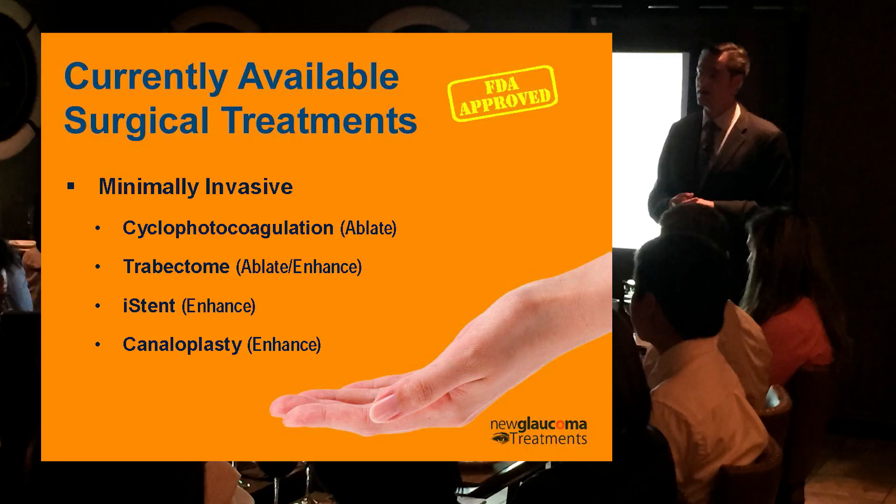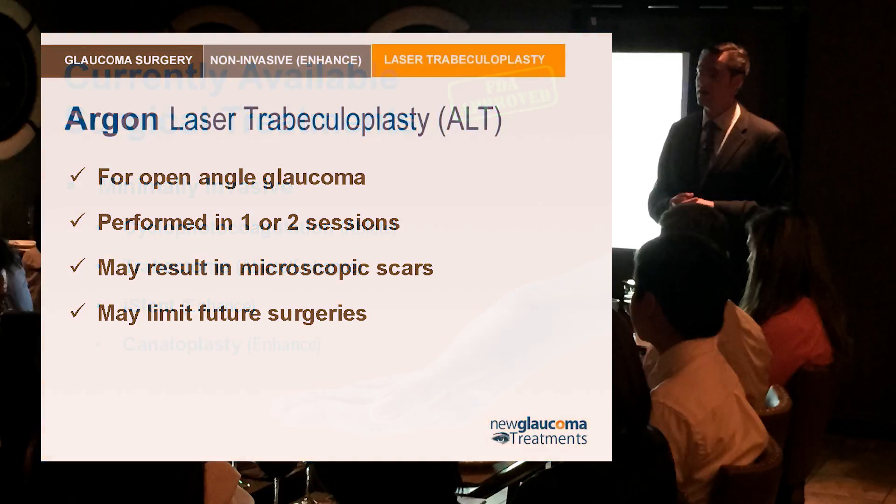So let's start with the non-invasive enhancing procedures — laser trabeculoplasty. Argon laser trabeculoplasty has been around for a few decades; lasers have been available clinically since the 1970s. Argon laser trabeculoplasty has a neat history — it's one of many medical advances that was really kind of stumbled upon. When lasers first came out, everybody thought they were cool because they made holes. They made holes when bounced off a mirror in the trabecular meshwork.